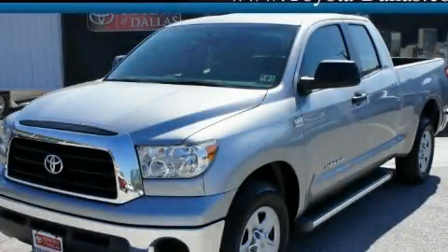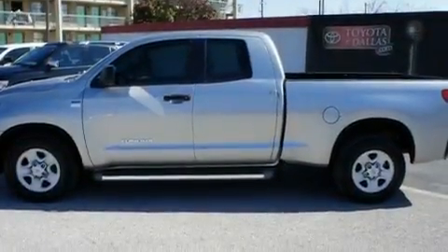This is a certified pre-owned 2008 Toyota Tundra. Strong, durable, and dependable.